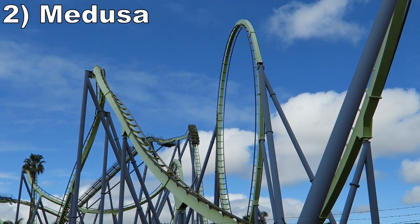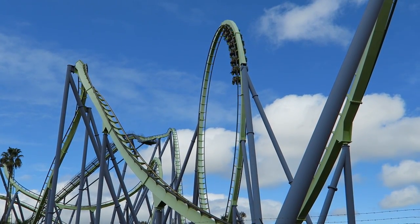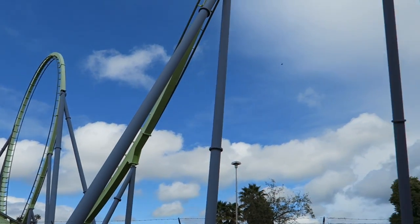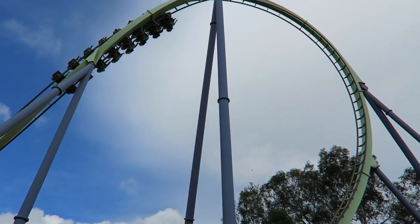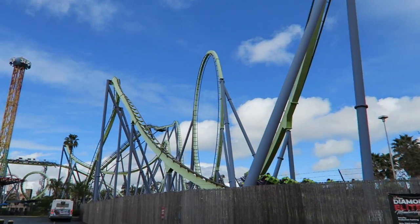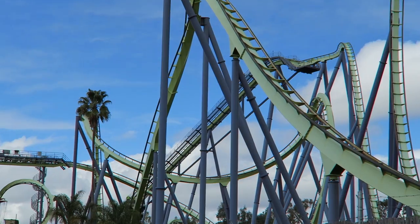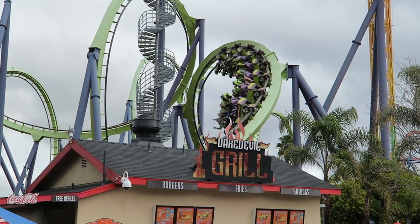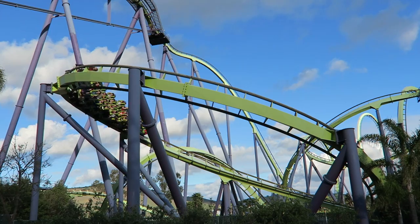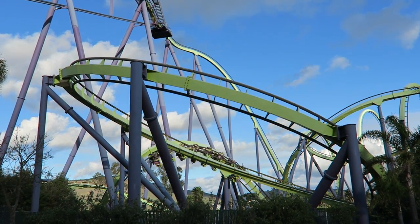Number 2: Medusa. This is one of the best floorless coasters from Bolliger and Mabillard. After nearly two decades of operation, it's still smooth and the layout is fantastic. You have a large straight first drop with some airtime, followed by 7 fun inversions. The first few inversions have some nice float, particularly the zero-G roll. The two corkscrews at the end have some great snap and the final few turns pile on the positive Gs for variety. Check out my review if you want to hear more, but I really like Medusa.